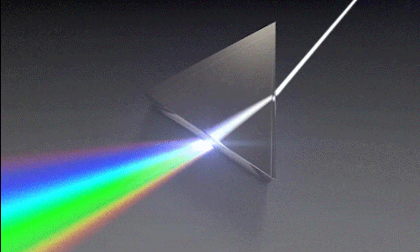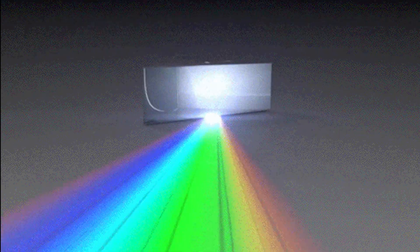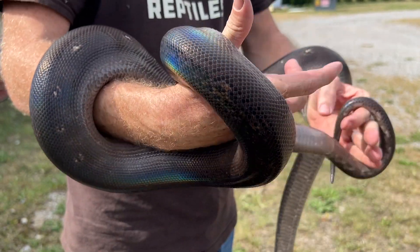This is why iridescence seems to shift and change as you look at it from different angles. Think of it as an ever-changing prism. The end result? This awesome rainbow effect.